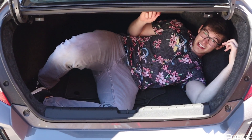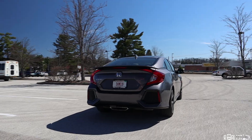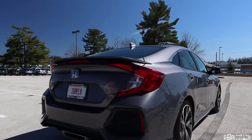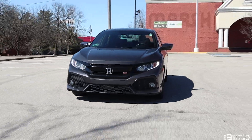The Civic SI has 14.7 cubic feet of trunk space, which is enough to fit me and most likely enough for a weekend trip for four. But if you made it this far in the review, you probably don't care about the trunk — you just want to hear how it drives. And that's where the SI shines.